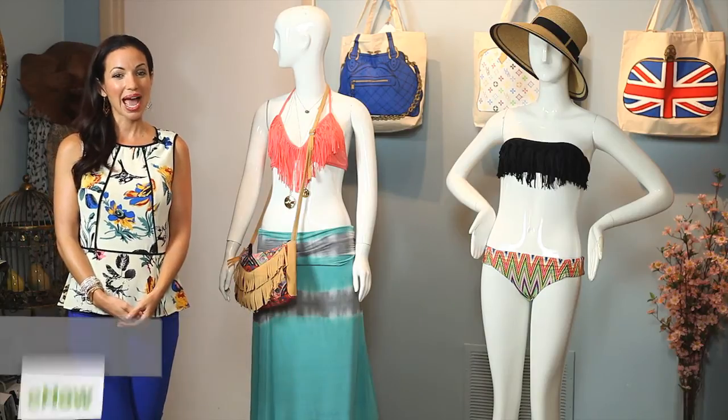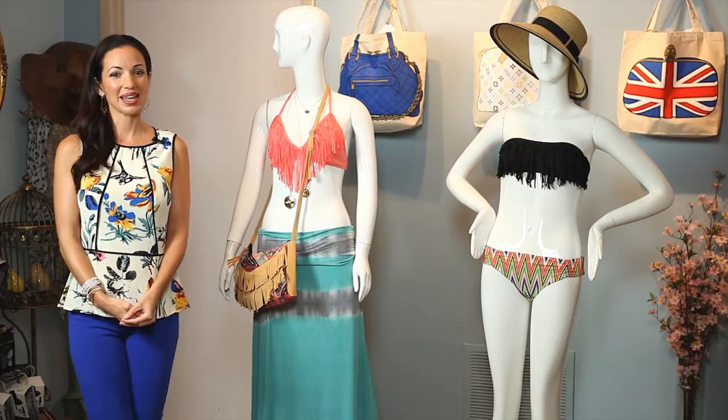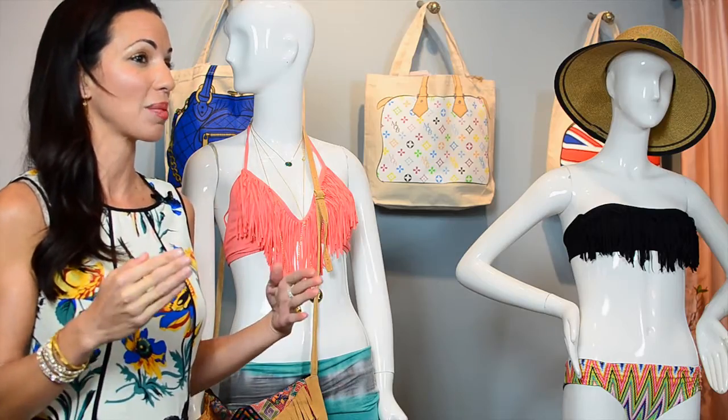Hi, I'm Michelle DeMarco, celebrity stylist and owner of Lilac & Lillies Boutique. How do women dress in Miami? It is a tropical destination and Lilac & Lillies being right down here in South Florida, I am so familiar with the cultural diversity within Miami.